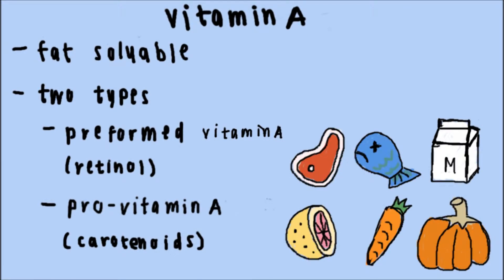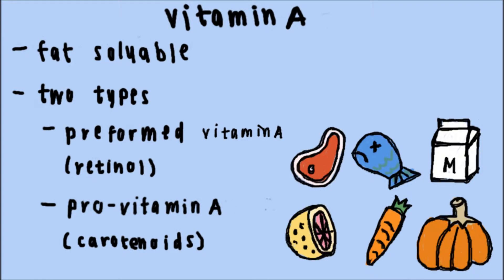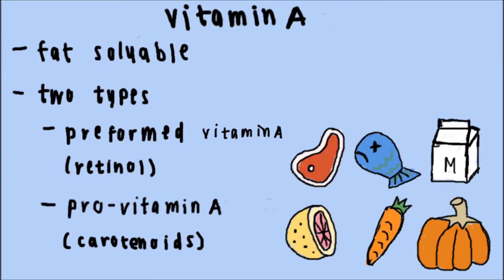Retinol can be found in meat, fish, poultry, and dairy products, while carotenoids are found in plant-based foods such as orange-yellow-colored fruits and leafy green vegetables.